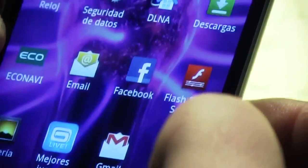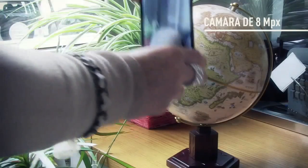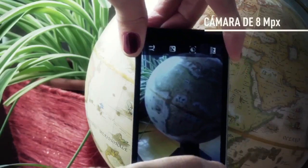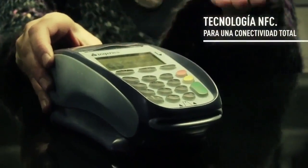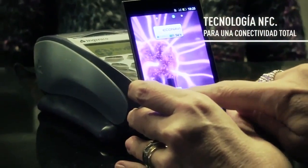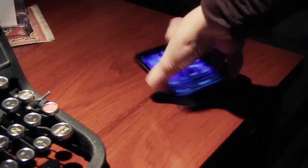It even supports NFC so you can use it for paying in the future, or actually right now in some stores. We have an 8 megapixel camera with a flash. It's really thin and light — 100 grams, 1100 milliamp battery — and we have a really nice design.